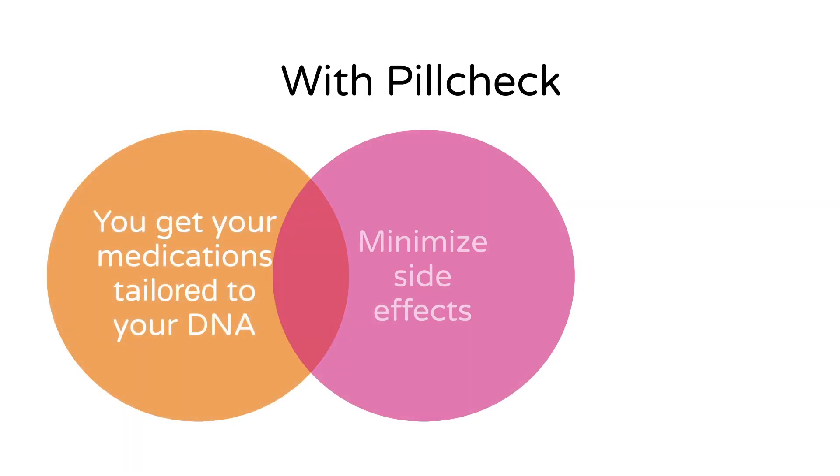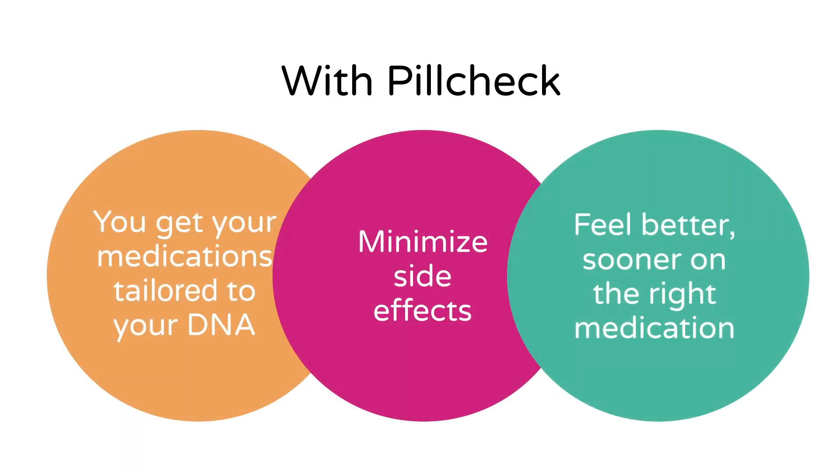With Pill Check, you get your medications tailored to your DNA so you know which ones are right for you. You and your doctor can use the results to help minimize side effects so you feel better sooner on the right medication.